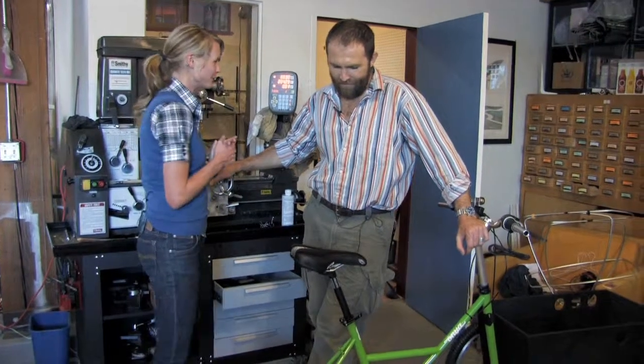Hi, I'm Katie Fehrenbacher with GigaOM TV's Green Overdrive Show, and I'm here with Saul Griffith in Otherlab where they produce Onya Cycles. So tell me a little bit about Onya Cycles and what you guys are doing.